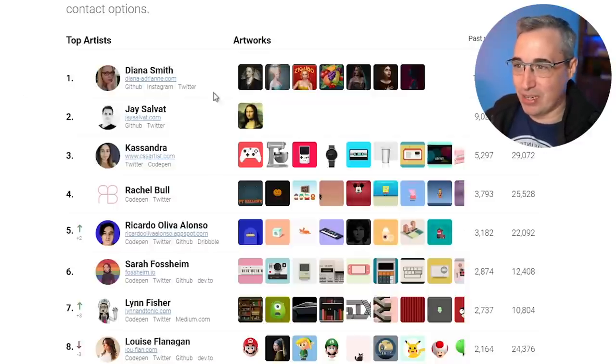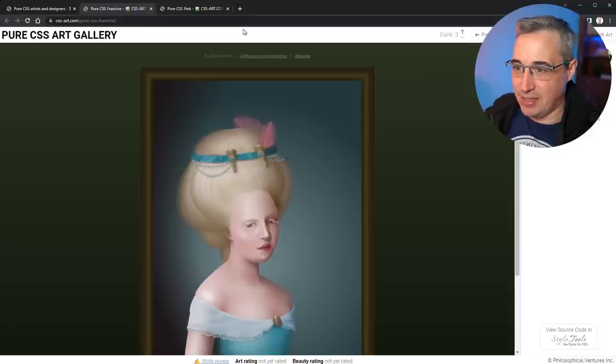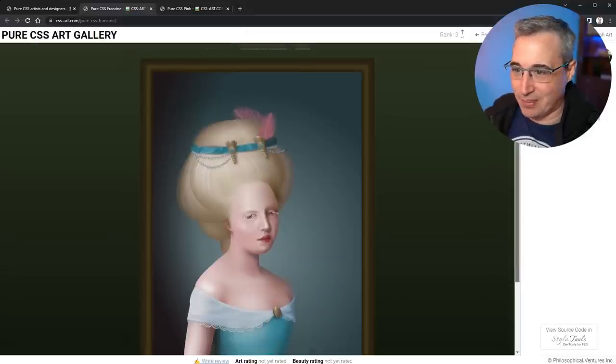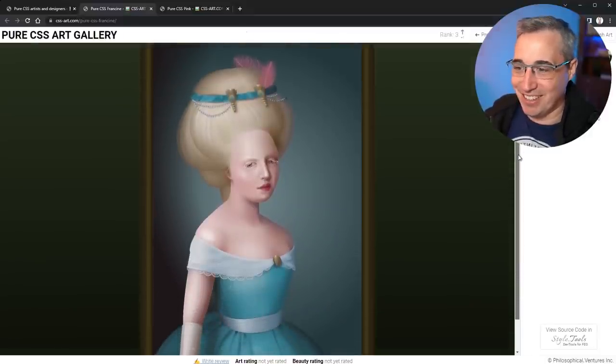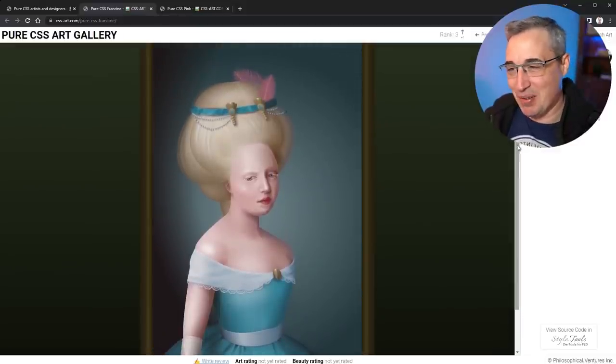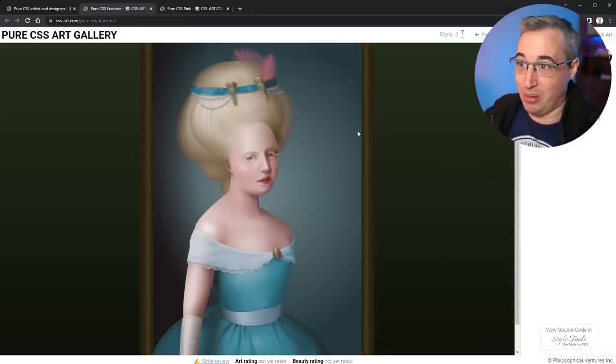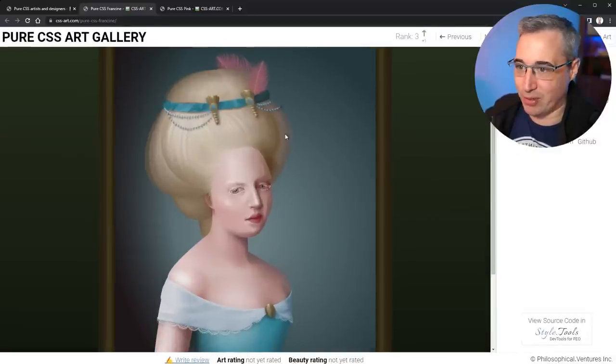We're going to start with Diana Smith — a couple of these look familiar from the thumbnails, so I'm going to click on ones I don't recognize. Here's a pure CSS piece called Francine. Oh my goodness. Look at the details going into this — just absolutely mind-blowing. Looking at it now, I do think I've seen this one before, or maybe it was a similar one. But what blows me away the most is just the level of detail. Are we able to zoom? Sometimes things like this might break my browser if I zoom in too much.